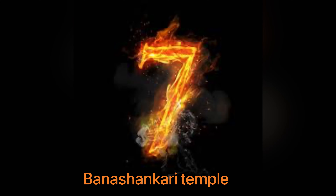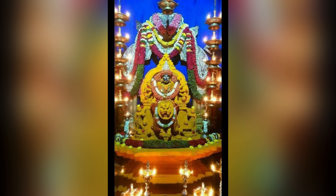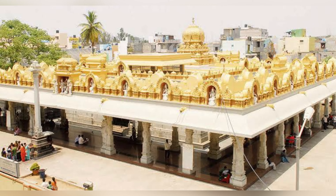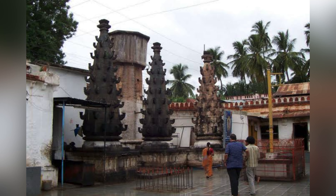The 7th one is Baneshankari temple. Baneshankari temple on Kanakapura Road is one of the oldest and well-known temples in Bangalore, constructed by Subramanye Shetty in 1915. From Baneshankari metro station, the temple is just 5 minutes away — you can walk to the temple.